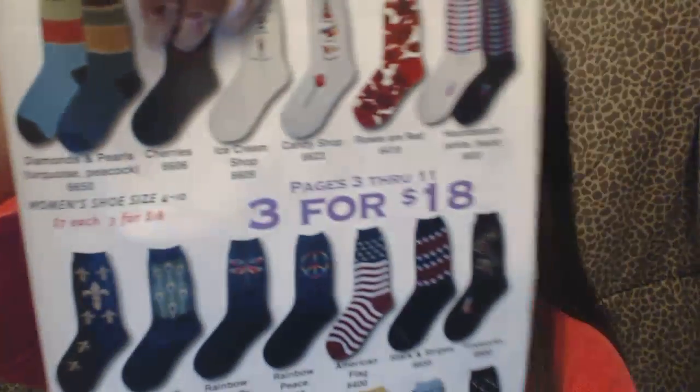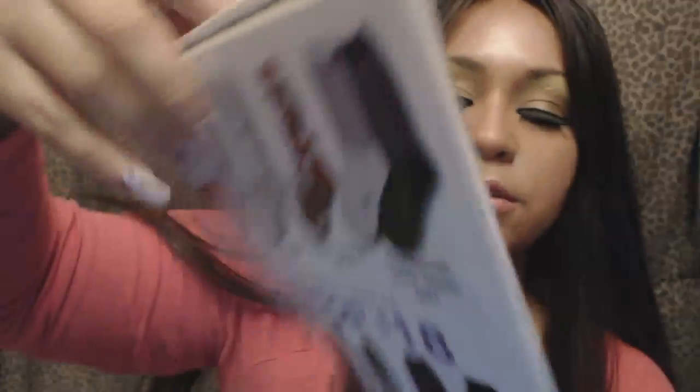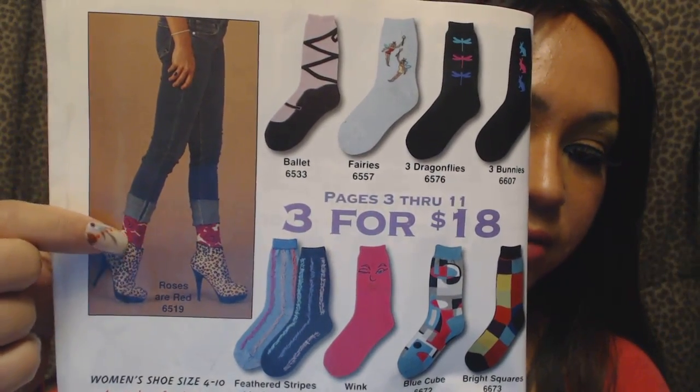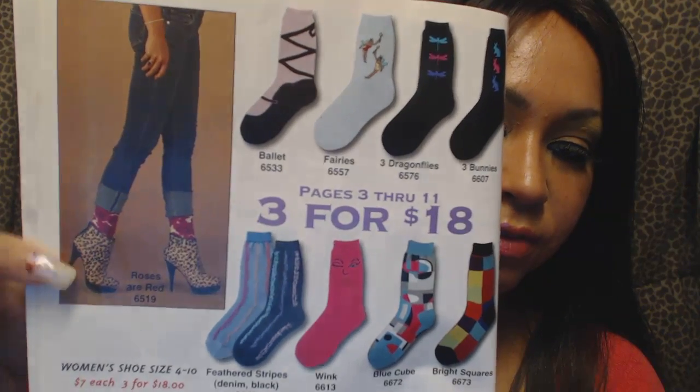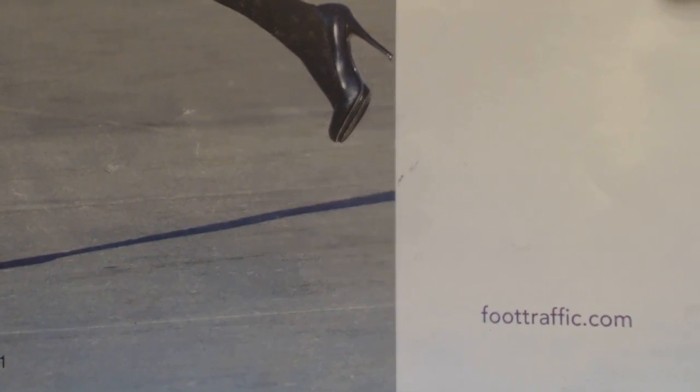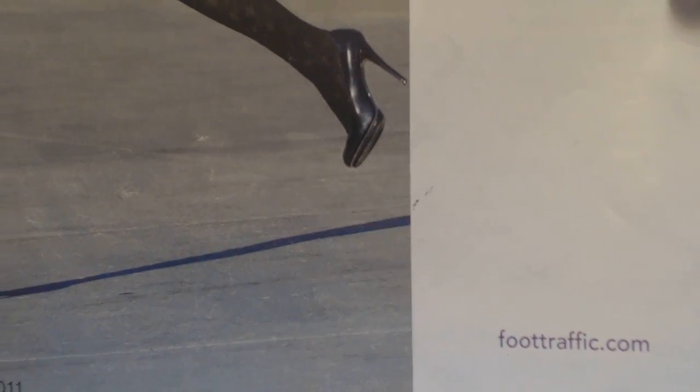What I really think is hot is this picture right here — you see the jeans and you see a peek of the socks and those nice, nice boots. Awesome. So if you're in the market for socks, thigh highs, or stockings for the summer or the winter, I would definitely advise foottraffic.com. And I will definitely add the link to the bottom of the video.